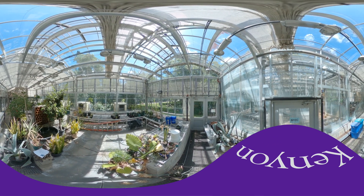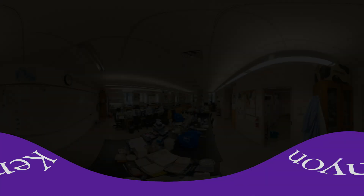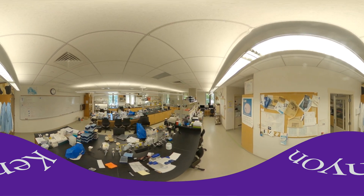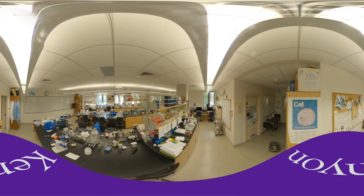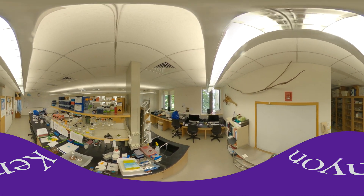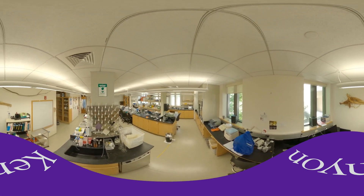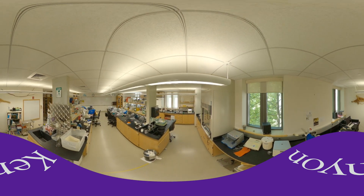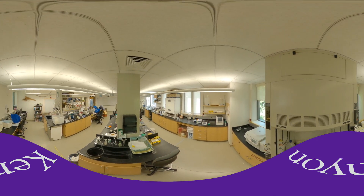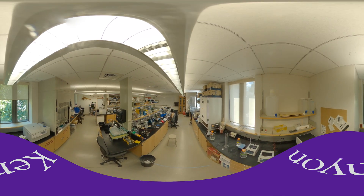Now we're heading up to one of our molecular biology labs. We are entering Wade Powell's molecular toxicology lab, which is one of many labs in Higley Hall for upper class students who do research for credit or on a voluntary basis. We have labs that range from macro to micro — a microbiology lab, an evolution studies lab, and an aquatic biology lab — so students in the biology department can research almost anything they find interesting.